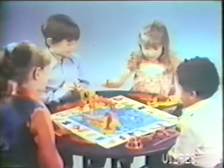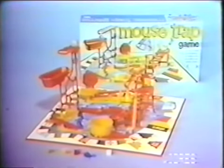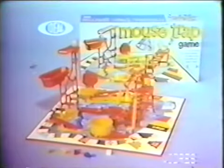This is Mouse Trap, a game in which building the trap is half the fun. You roll the dice, move your mice, build a trap — but could this thing really catch a mouse? Let's watch. The Mouse Trap Game. It's from Ideal.